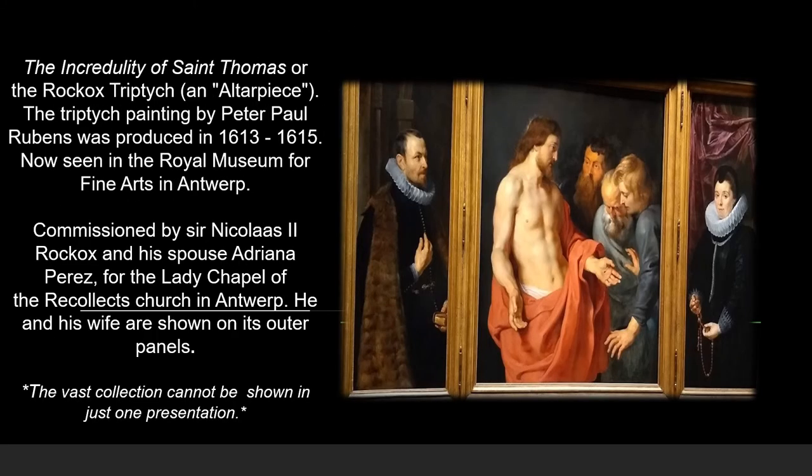This painting is The Incredulity of St. Thomas, painted by Peter Paul Rubens in 1613. It can also be seen at the Museum of Fine Arts in Antwerp. It was commissioned by Sir Nicholas II Rockox and his spouse Adriana Perez, as can be seen in the triptych itself.